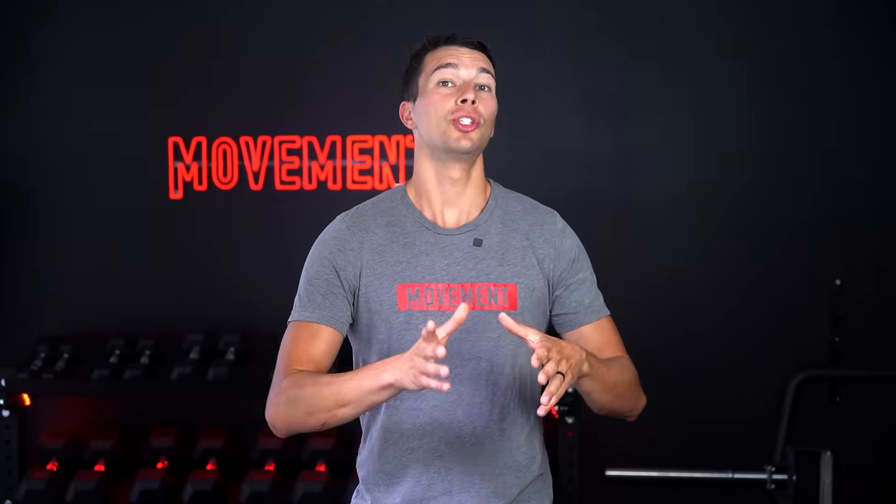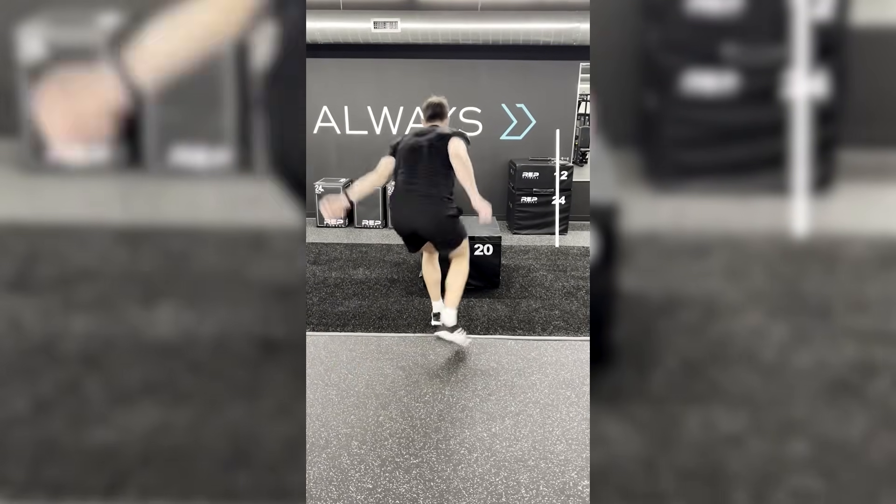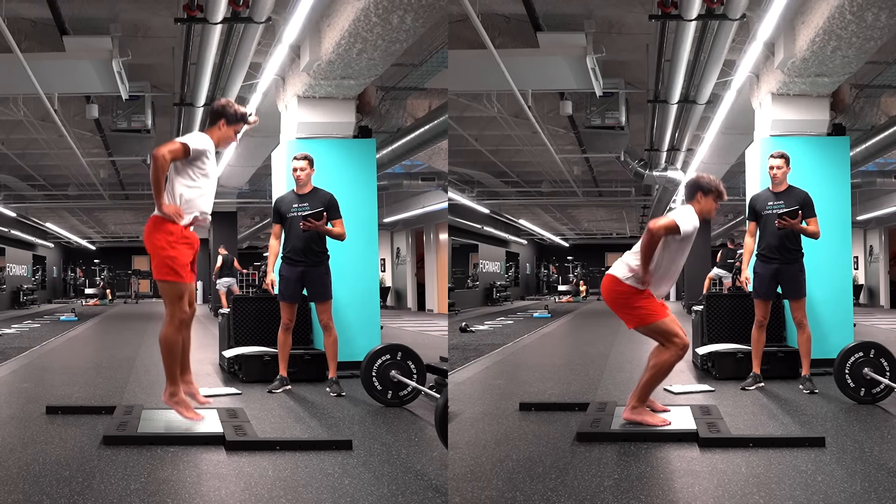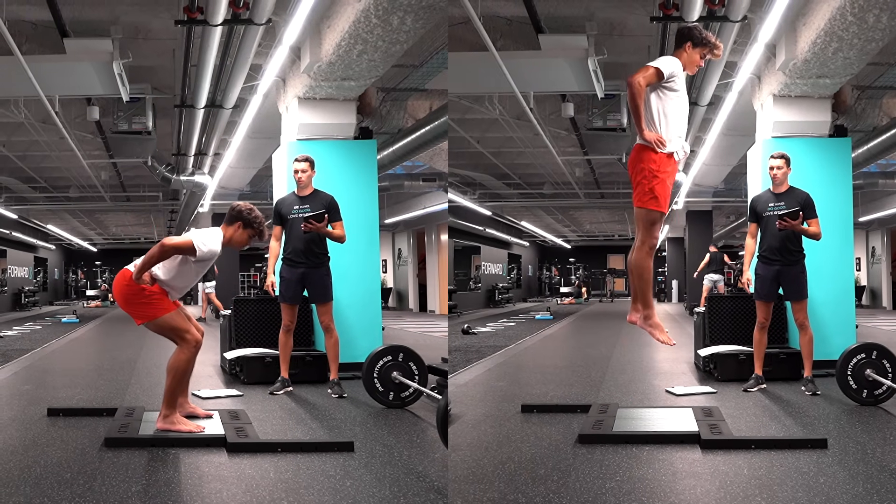Most athletic movements require a strategy somewhere in between. To make this really tangible, let's look at a specific example — the jumping mechanics of a college basketball player I'm working with. He does have knee pain, so let me walk you through my thought process.